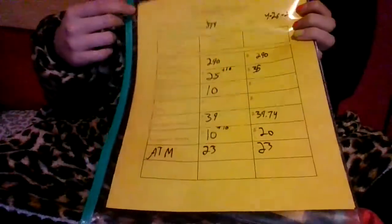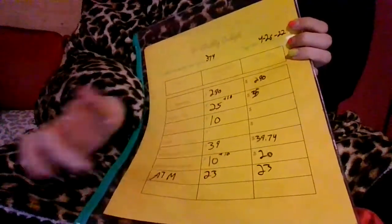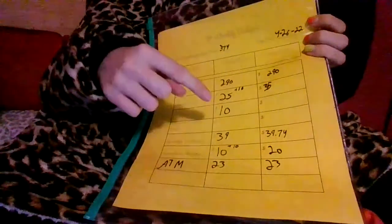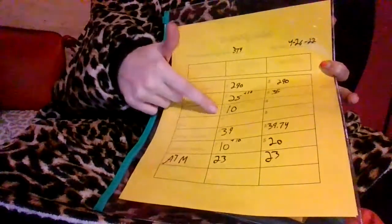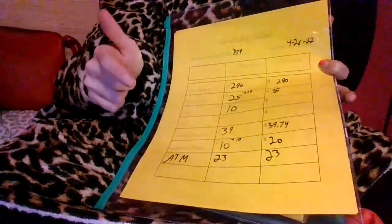Okay, so this is my first budgeting video. This is my budgeting planner right here. I got $20 from the ATM today by taking in my change. I put $290 to my car payment, $35 for my credit card, $10 in gas that I already used, and $39 in my savings account, with $20 spending money.